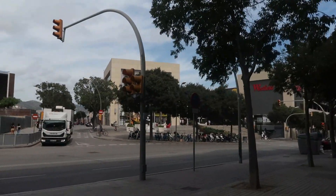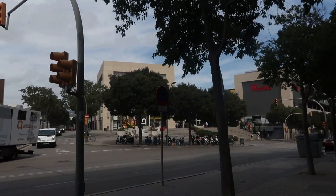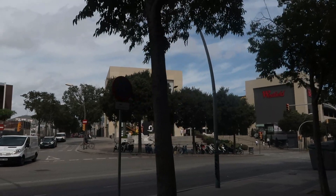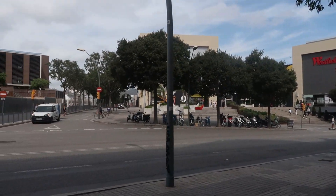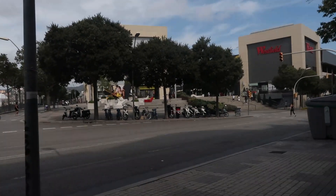We're nearly there. We saw kids playing basketball up there, funnily enough. So this shopping centre is famous for being the smallest shopping centre in Barcelona — that's why we've come here to see it.